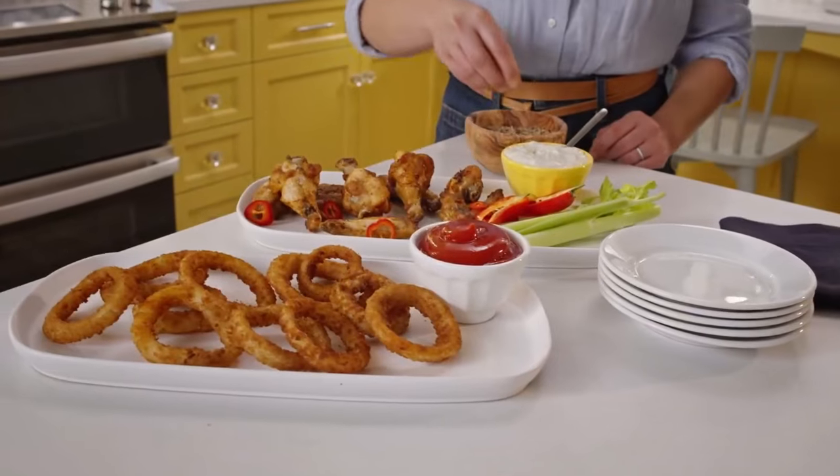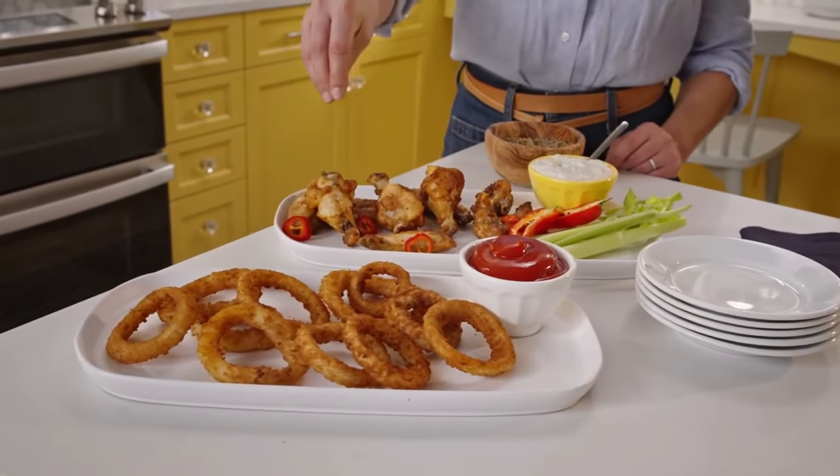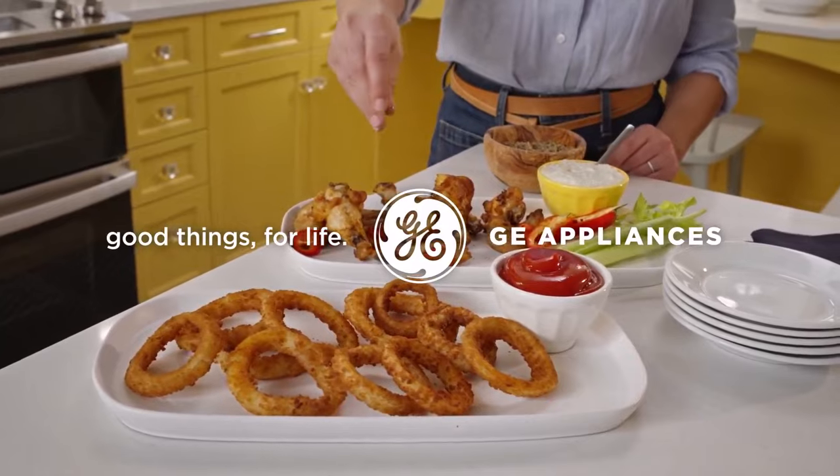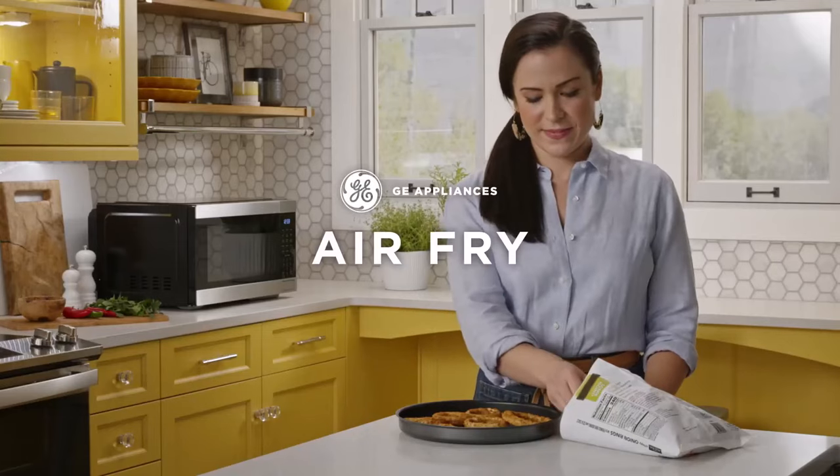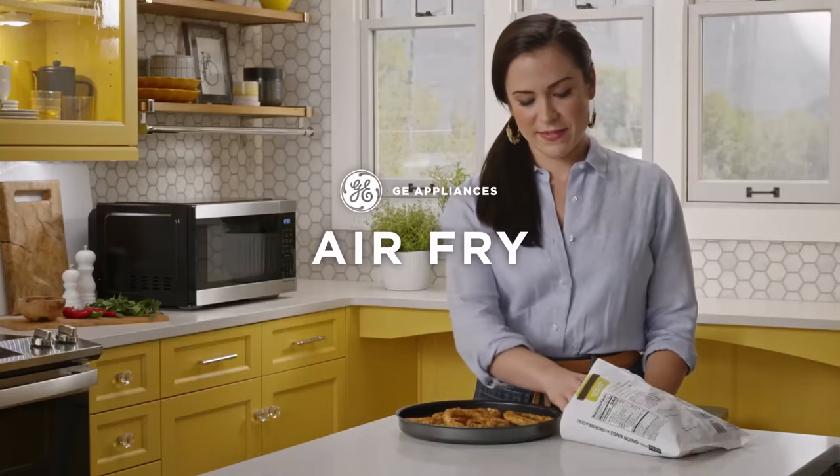With 9 presets to choose from, you can cook fresh and frozen foods to perfection while saving time and effort. This 1050W compact microwave offers the perfect balance of size and convenience, designed to fit perfectly in dorm rooms, offices, and kitchens alike.